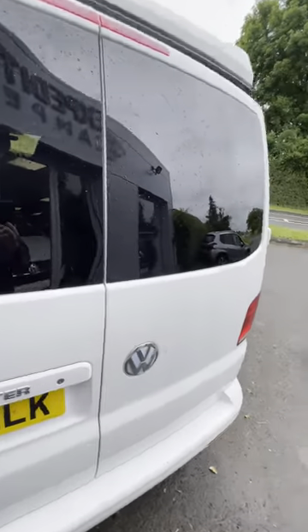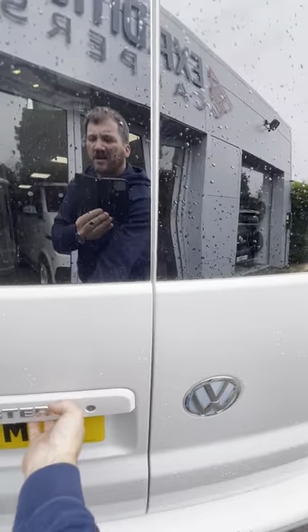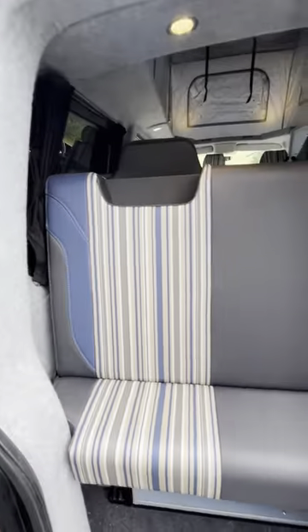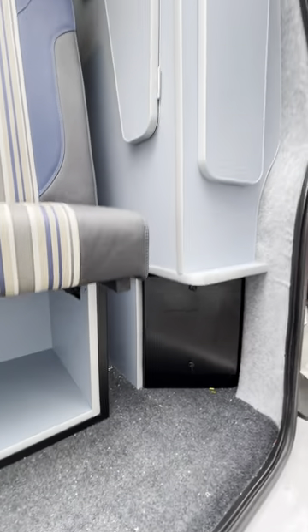Barn doors in the rear, obviously privacy glass. We've got curtains all round, under bed storage, and a steel gas locker.